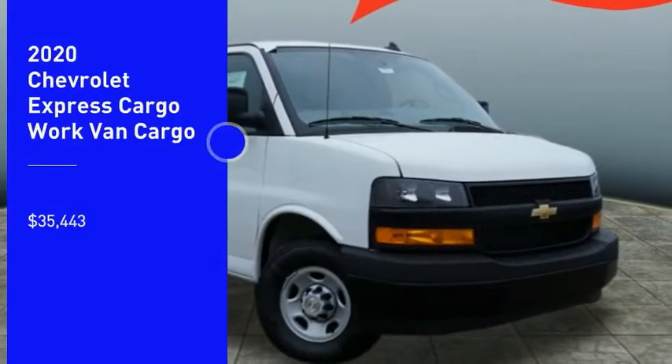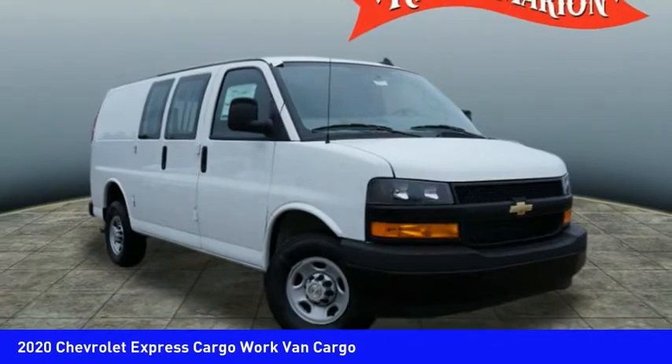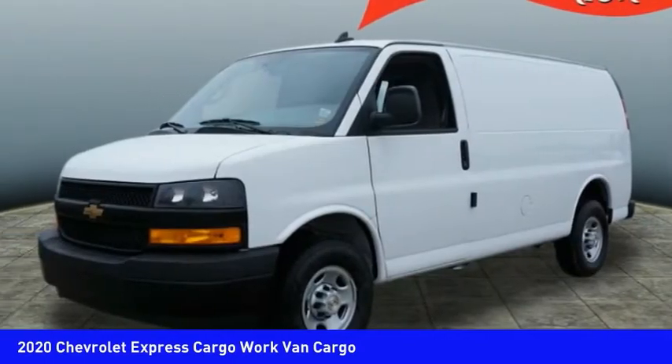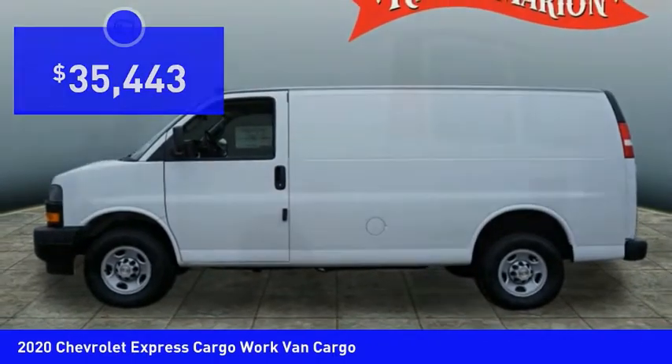Make a great choice today with the 2020 Express Cargo. The Chevy Express Cargo van is ready to handle all of your work tools, carpooling to work, or running the kids to soccer, and is priced below $40,000.